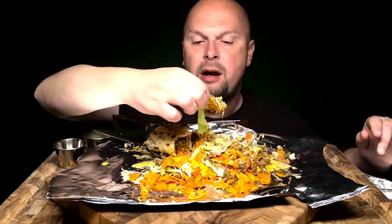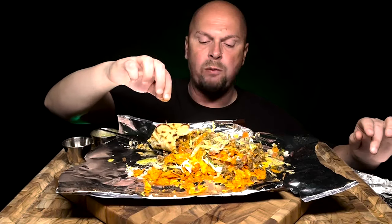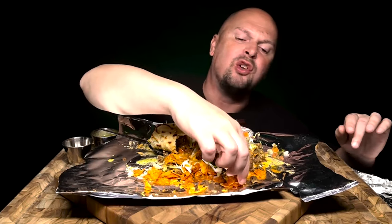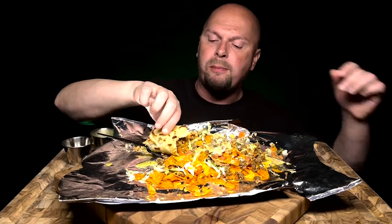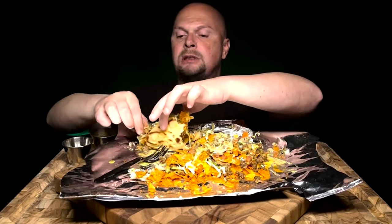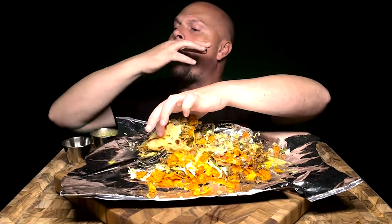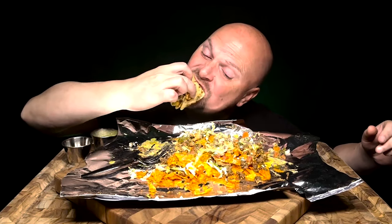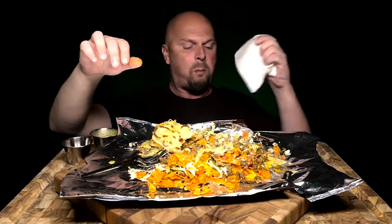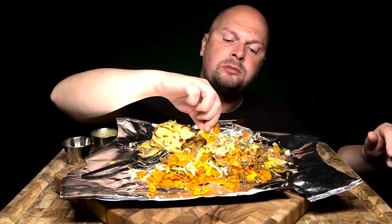Oh man, yeah, see? I thought it was like a rapid bite with the greens. I'll be making all this — you know what, get out of here. Oh man. That almost feels like this should be a challenge, because this is a lot of food.